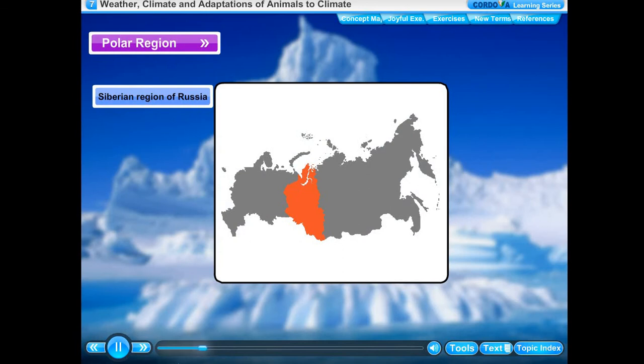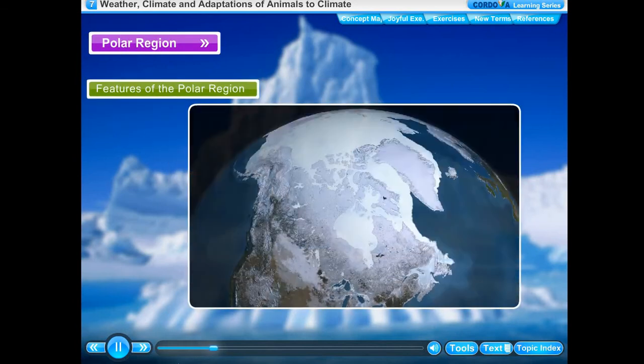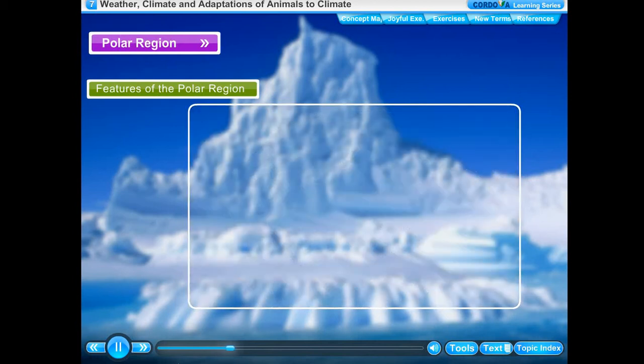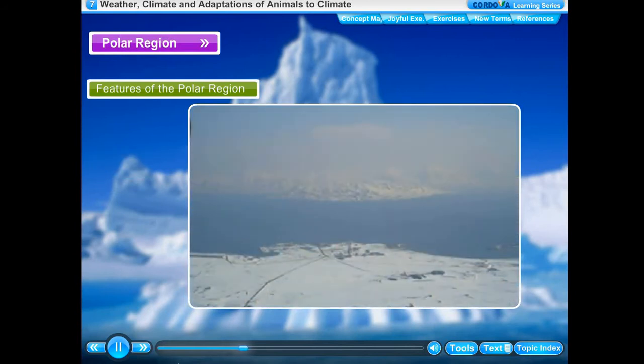The polar regions present an extreme cold climate. These regions are covered with snow and it is very cold for most part of the year. In winter, the temperature can be as low as minus 37 degrees Celsius. For six months the sun does not set at the poles, while for the other six months the sun does not rise.